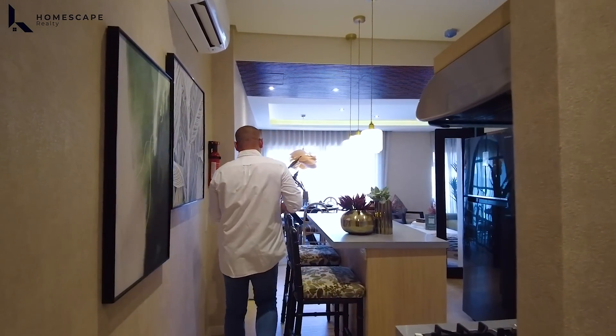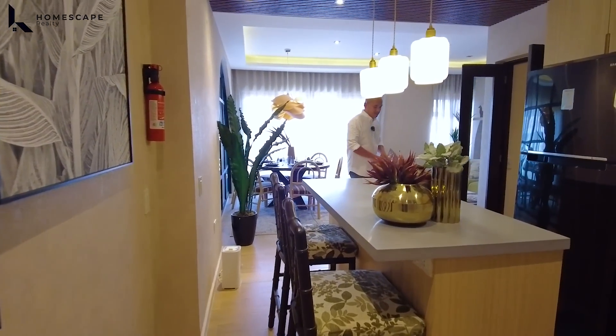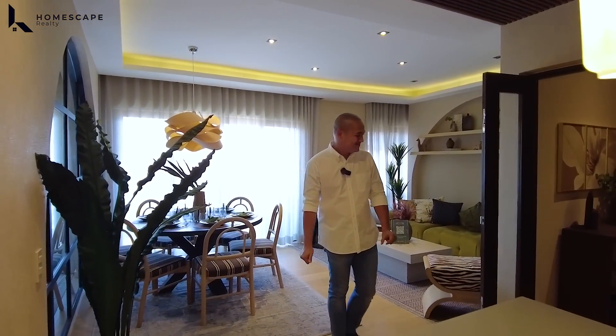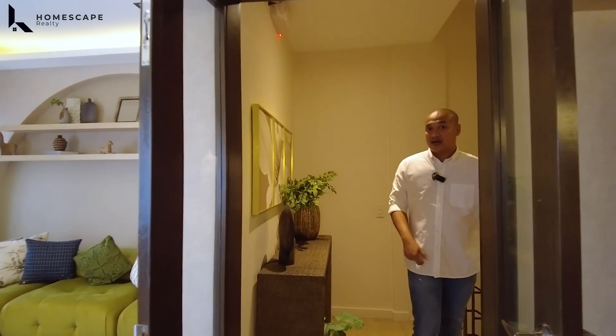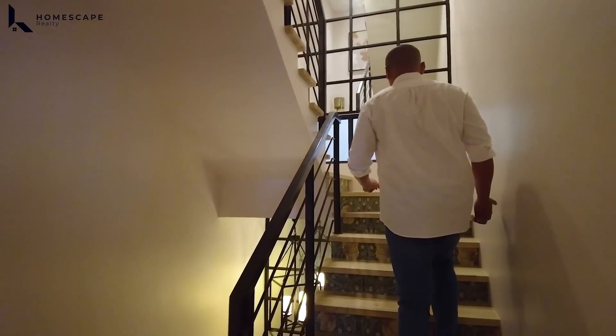For the flooring, you'll notice it's the same flooring as the foyer below — ceramic tiles with wood grain design. Let's head up to the third floor, your private area where the bedrooms are located.